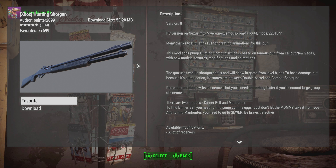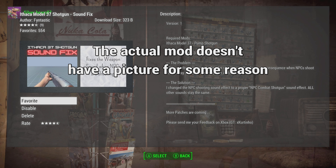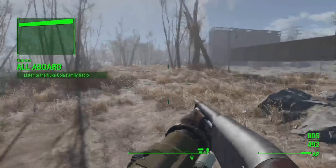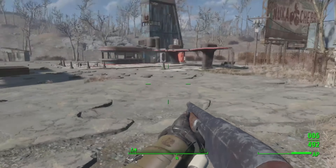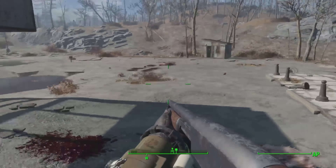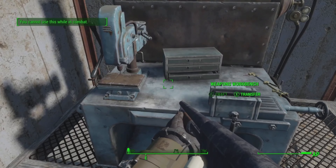The two shotguns we are looking at here today are the Hunting Shotgun and the Ithaca Model 37 Shotgun. As you can tell already, both of these are your classic pump action shotgun. So let's take a closer look and see how these compare to each other.